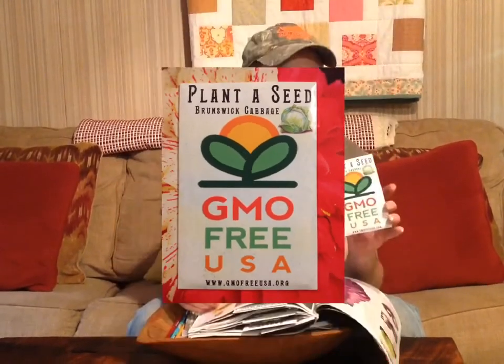Here we have one of the free seeds we got with Baker Creek — you get free seeds in every order. This is Brunswick cabbage, and we've never grew this type of cabbage, but we're going to be starting these in our little greenhouse here in the next few days.